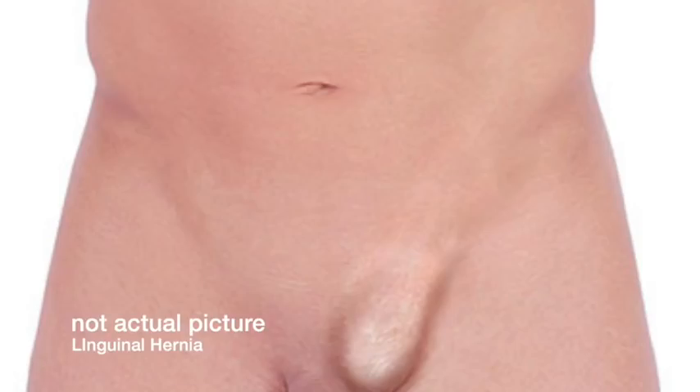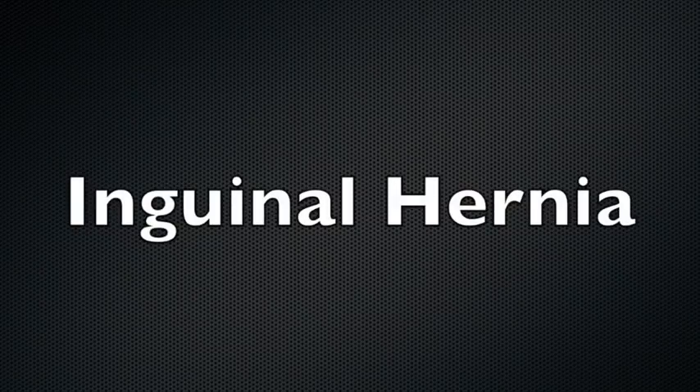Hello everybody, this is Dr. Carlo Odier. Just two days ago I was taking a shower, washing myself, and saw a bulge in my left groin. I was like, I broke myself. I touched it, it goes in and out — it's definitely a bulge. It's an inguinal hernia. I've been making patient education videos like this one for about seven or eight years, and I realized I had never done a video specifically about hernia education. So here we are.